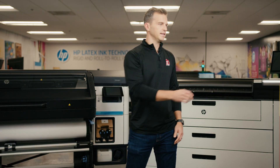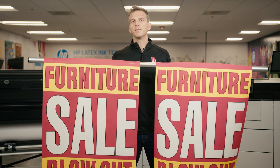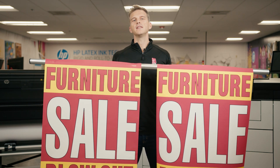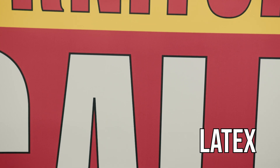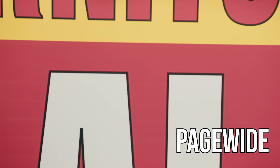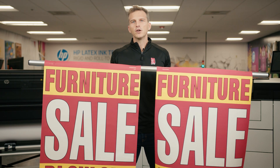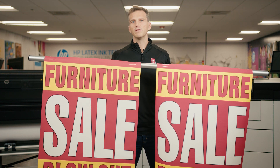Next is viewing distance. If your prints are going to be viewed up close, we would suggest using the HP Latex. You can see that the Latex print does not have any visible banding or artifacts, while the PageWide does have some stitching visible when viewed up close. If your job isn't going to be viewed up close, you can see that either technology is going to give you great results.